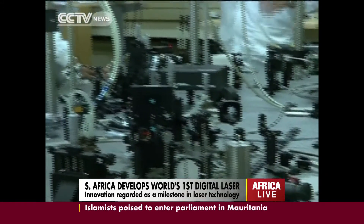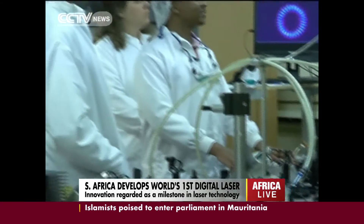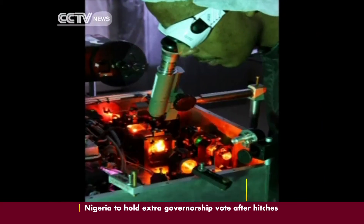The new development has been regarded as a breakthrough in laser technology. The digital laser is an idea that we had a few years ago.